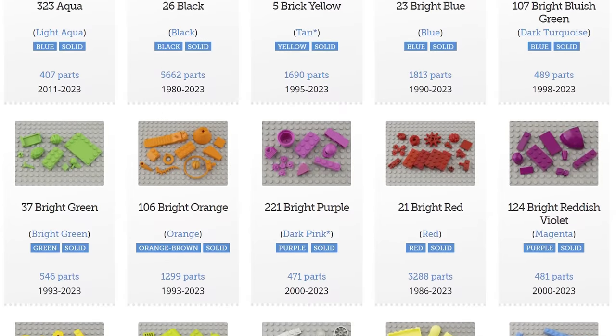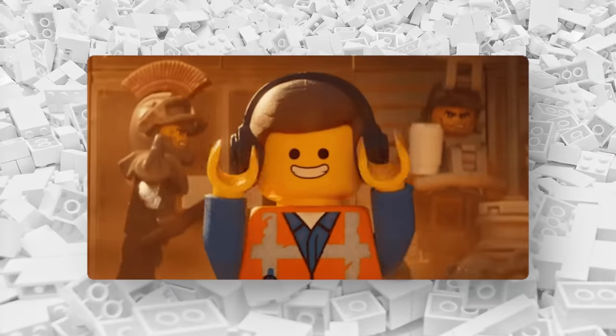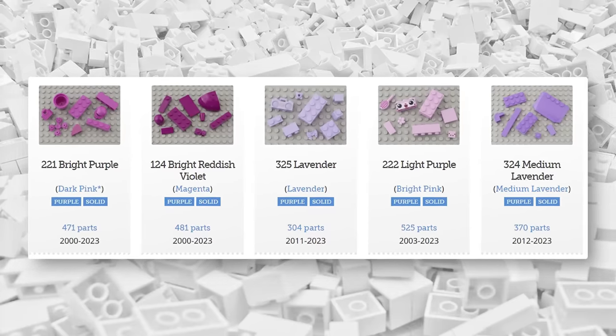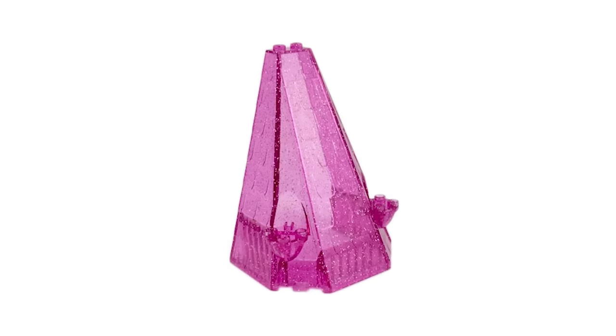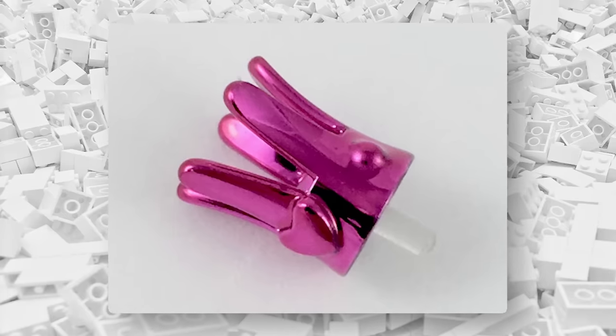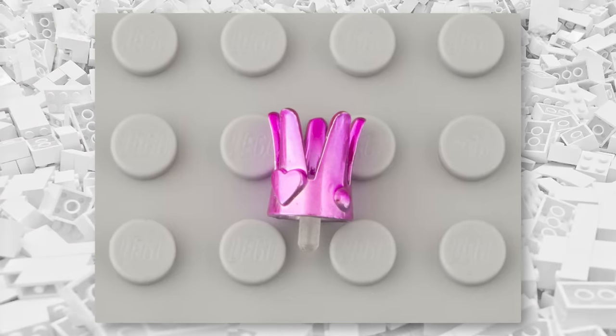Sure enough, they do have a list of every color ever made by LEGO, and a quick scroll through shows a full 12 different colors with the term pink in their name. Everything from just regular pink to glitter, translucent dark pink, and even the incredibly rare chrome pink, which was only ever used in this one piece.